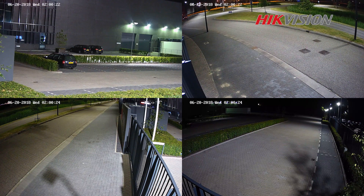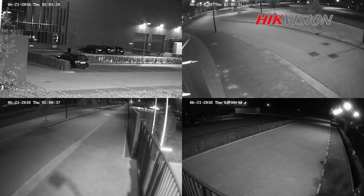Thanks to the dark fighter technology, we can still get excellent color images in a low light environment. If no additional light is available, even in complete darkness, the panoramic view gives a clear image due to the built-in infrared light.